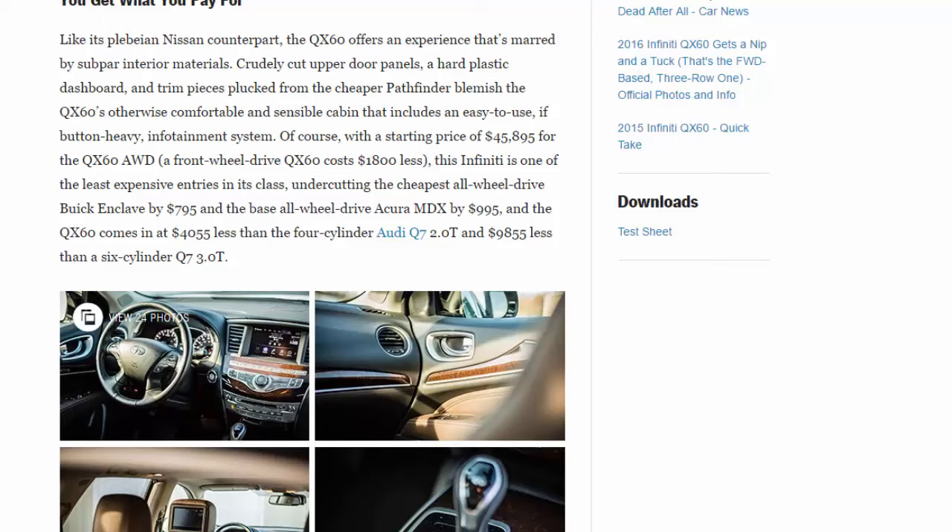Like its plebeian Nissan counterpart, the QX60 offers an experience marred by subpar interior materials — crudely cut upper door panels, a hard plastic dashboard, and trim pieces plucked from the cheaper Pathfinder blemish the otherwise comfortable and sensible cabin, which includes an easy-to-use if button-heavy infotainment system. With a starting price of $45,895 for the all-wheel-drive QX60 (front-wheel drive costs $1,800 less), this Infiniti is among the least expensive in its class — undercutting the cheapest AWD Buick Enclave by $795, the base AWD Acura MDX by $995, and coming in $4,055 less than the four-cylinder Audi Q7 2.0T and $9,855 less than the six-cylinder Q7 3.0T.